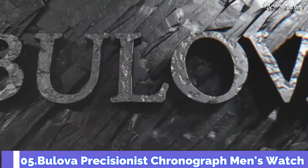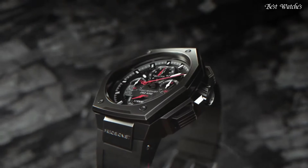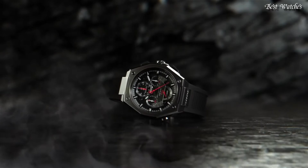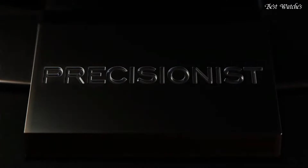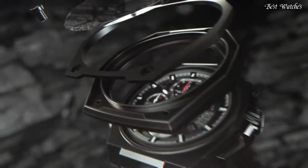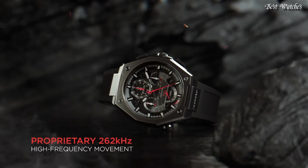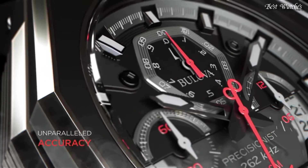Number 5: Bulova Precisionist Chronograph Men's Watch. Gray Plated Stainless Steel Case with a Rubber Strap, Fixed Black Plated Bezel, Black Dial with Luminous Black Hands and Index Hour Markers. Dial Type: Analog. Caliber NN50 Quartz Movement, Scratch Resistant Sapphire Crystal, Screw-Down Crown. Case Size: 44.5mm, Case Thickness: 17.35mm. Water Resistant at 300m, 1,000ft. Functions: Chronograph, Date, Hour, Minute, Second.